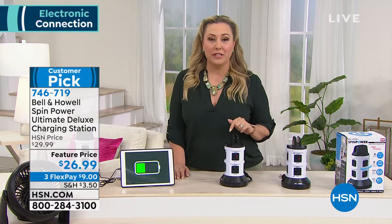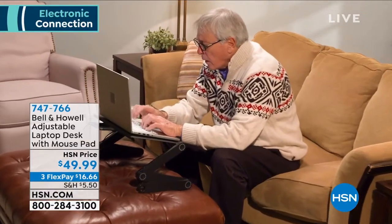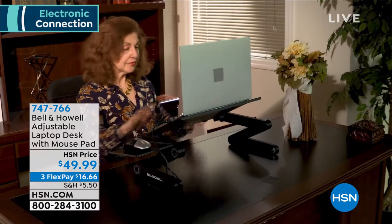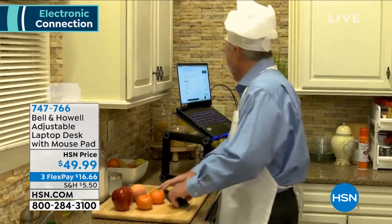Chad, hang out with us for a second because we have another item — also from Bell and Howell, the adjustable laptop desk that comes with a mouse pad. Another great Bell and Howell item made out of metal, not plastic. Big difference from what's out on the marketplace. We have perforated holes under your laptop so your laptop is able to breathe.